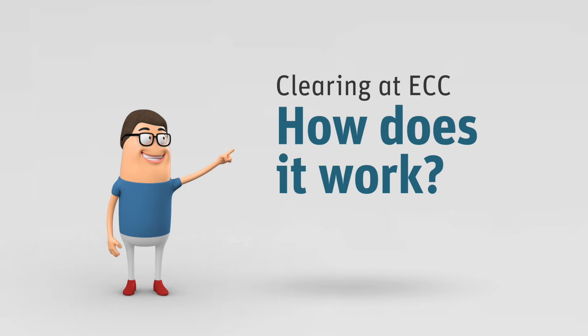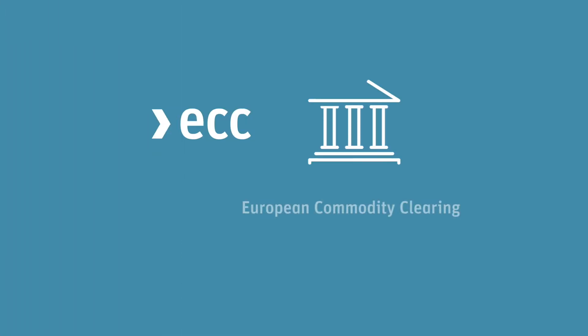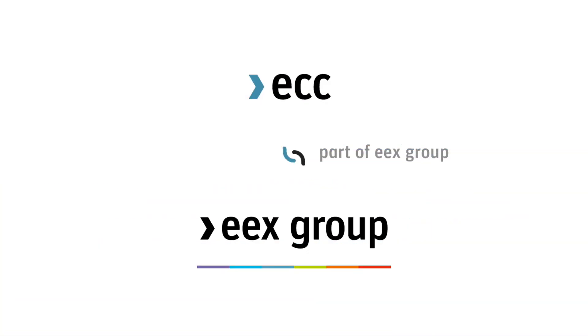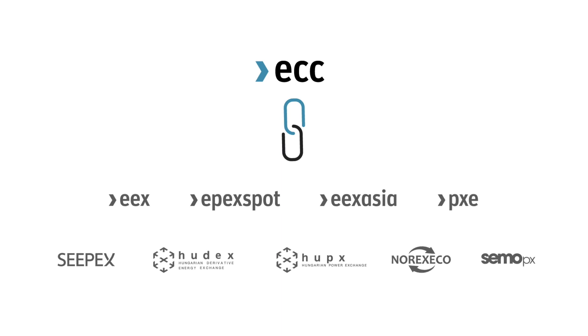Clearing at ECC. How does it work? European Commodity Clearing ECC is the leading clearinghouse for commodity products in Europe and beyond. Founded in 2006, ECC as part of EEX Group assumes the clearing and settlement services for many exchanges.